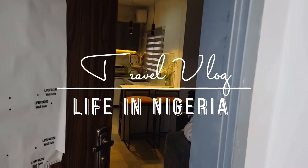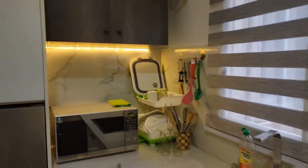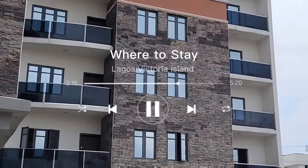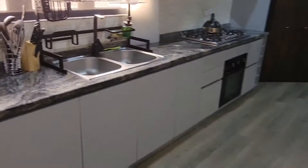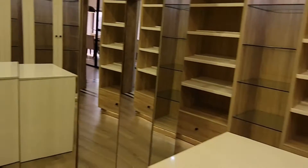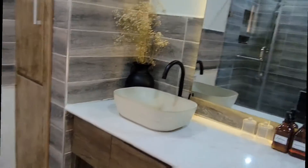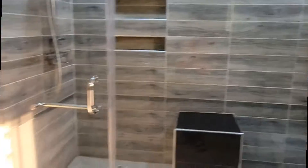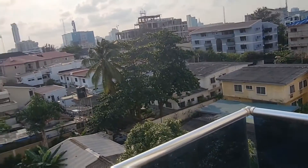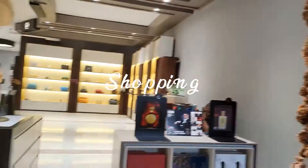This is a quick vlog on what to do in Nigeria. First stop is where to stay — we stayed a day in Abuja before going to Lagos. Once in Lagos, we stayed in Victoria Island, and I prefer Victoria Island over Lekki any day. This Airbnb was beautiful — I'll have the link in the description. Just look at this view, breathtaking!